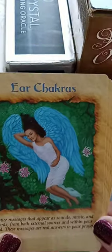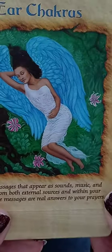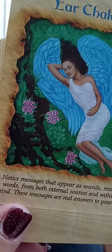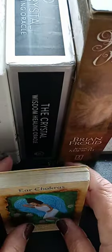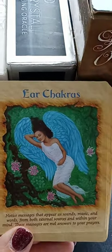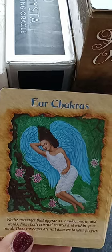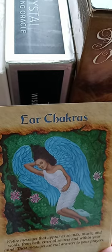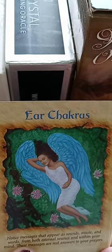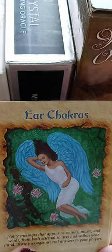Ear Chakras: Notice messages that appear as sounds, music, and words from both external sources and within your mind — these messages are real answers to your prayers. I've got a number of health issues, and yesterday I went to a place called Miracle Ear. They do a free evaluation of your hearing. My hearing in my left ear has basically been non-existent for months, but I had other health issues to deal with, so the hearing was the last thing to tackle on my list.